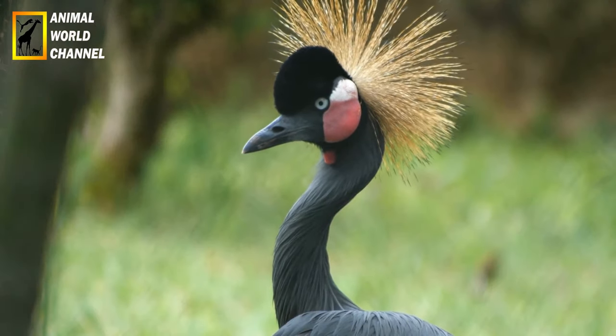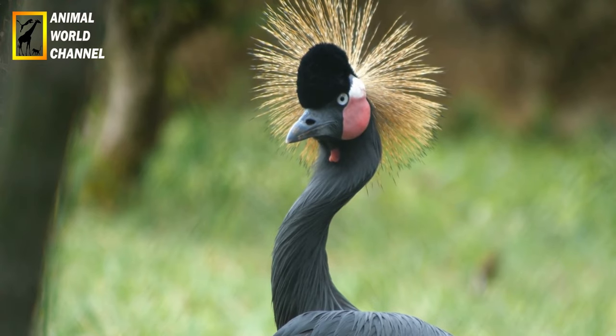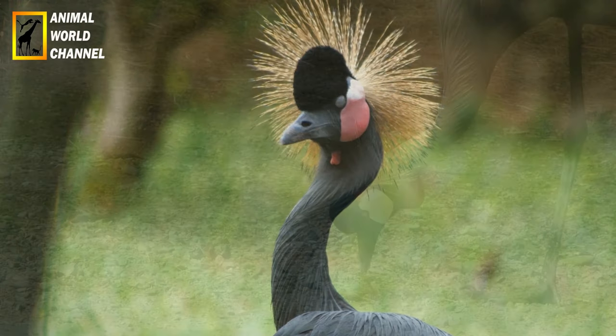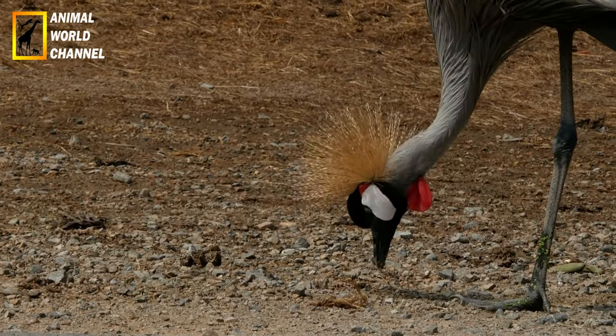La couronnée d'Afrique est actuellement classée comme espèce quasi menacée sur la liste rouge de l'UICN. Les principales menaces qui pèsent sur elle sont la destruction de son habitat, le braconnage et le commerce illégal des rapaces.